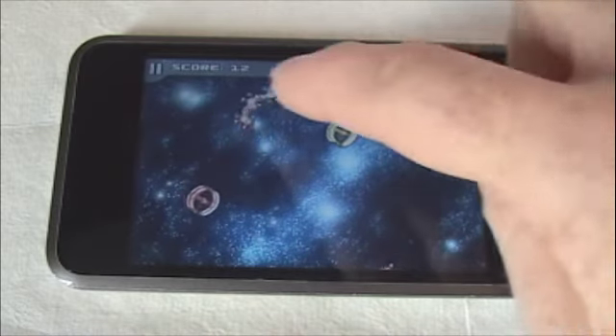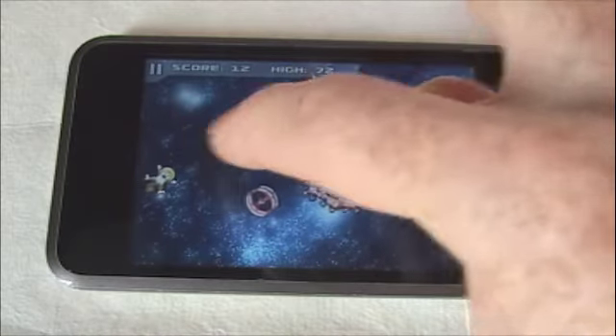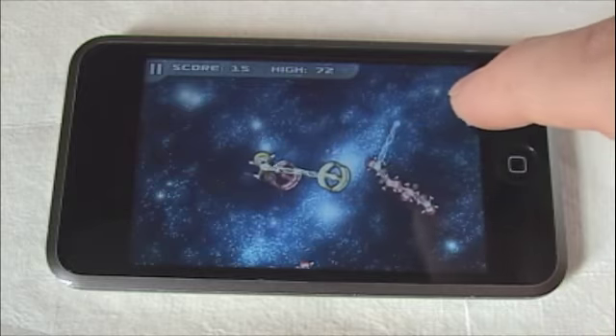I'm just going to play for a minute and you can get an idea of how the game is played. As you can see, I'm not demonstrating the music or the sound effects just yet as they're not quite ready to be shown at this point.